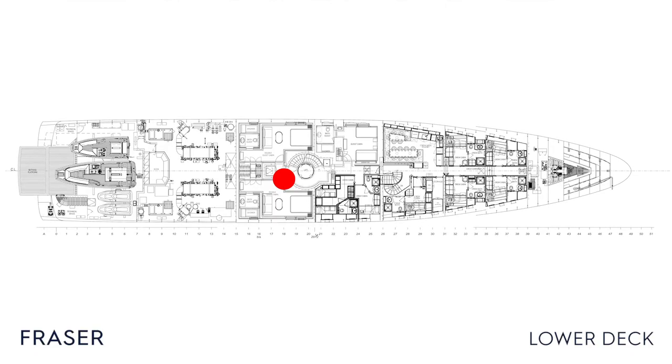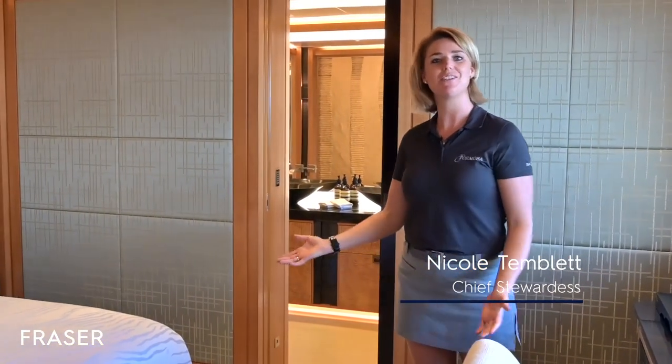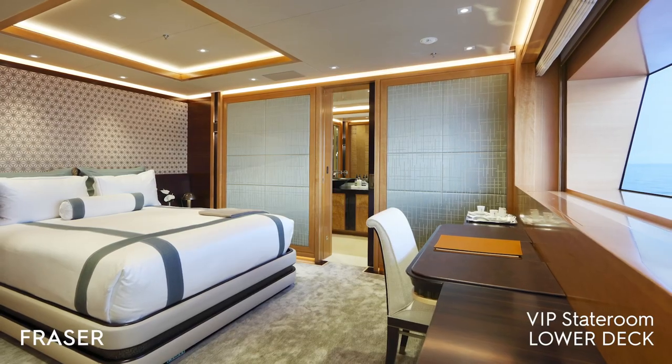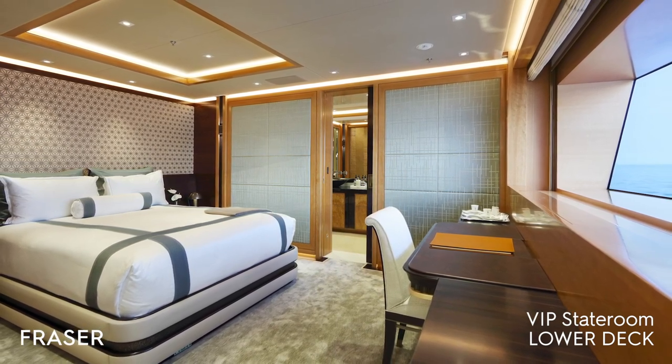And here's Nicole to show you the rooms. Hi, I'm Nicole Timblett, the chief stewardess on motor yacht Formosa. I'd like to introduce you to the VIP suite on board. We have two VIP cabins on this deck — they are almost mirror images of each other.